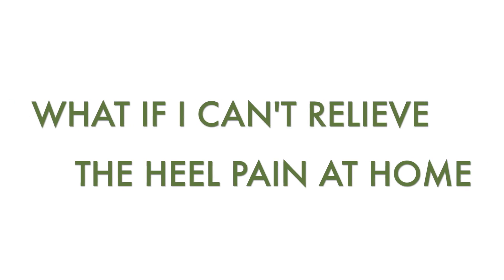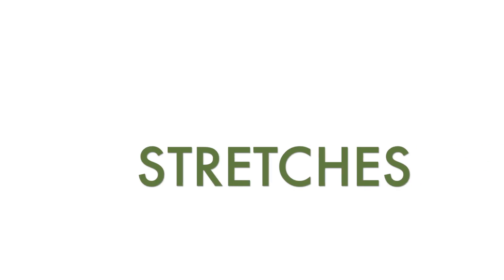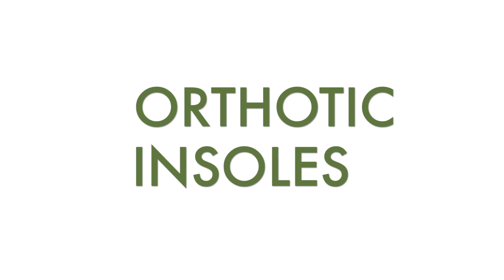What if I can't relieve the heel pain at home? Heel pain treatment within the clinic would be the first step to diagnose your heel pain and work with you to formulate a treatment plan. This may include any of the following: 1. Stretches — see the link below. 2. Heel lifts. 3. Orthotic insoles.